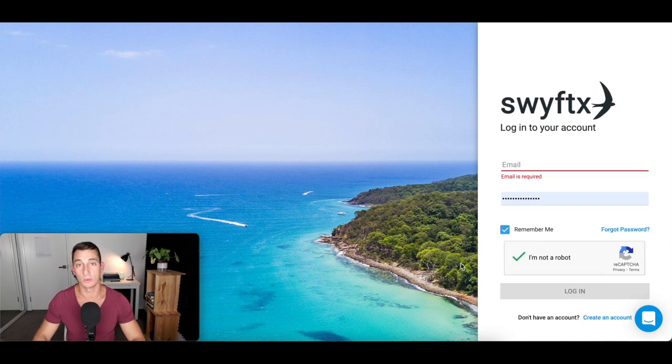Now, if you already have an account and you're unsure how to buy Bitcoin, use the timestamps down below. You may see the login screen, so you can skip that first step and go straight ahead to logging in. Next, we'll get into the platform and go through the verification.